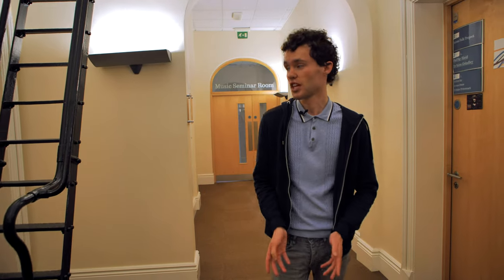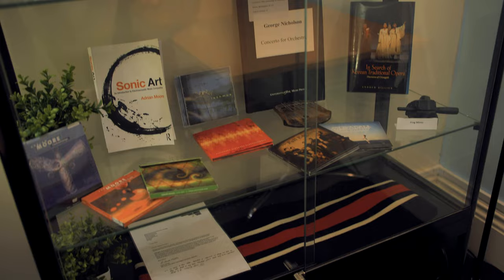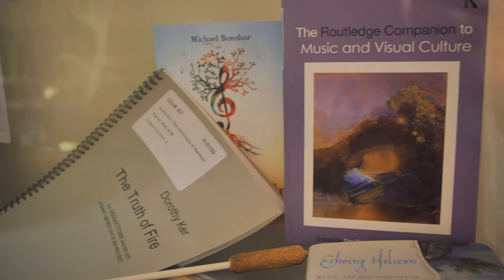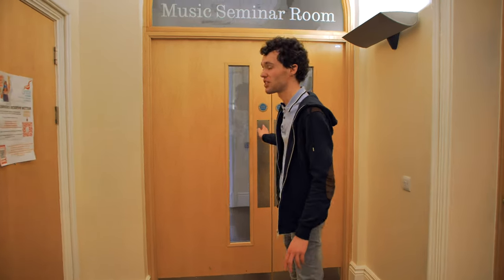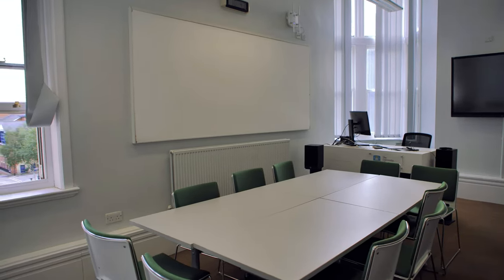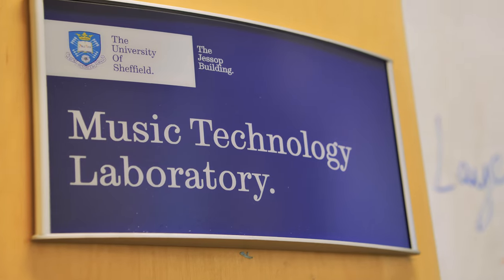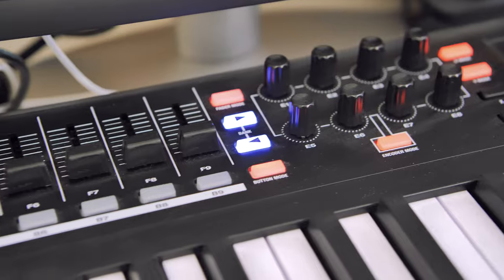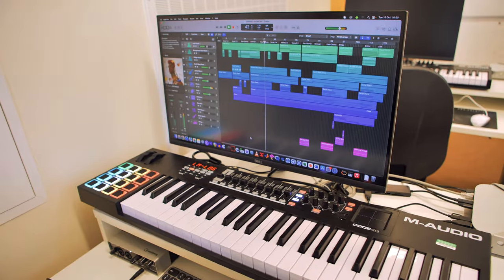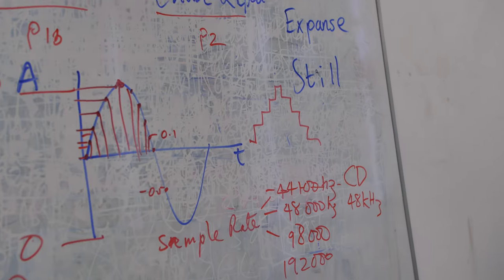The second floor of the Jessup building houses some of our academic tutors, who are world-leading in their research and get involved in the everyday music life around the university. Also through here is one of our seminar rooms, perfect for group research projects and smaller lectures. My favourite room on this floor is our music technology lab, equipped with the latest Apple computers and music technology software such as Logic and Reaper. It's also where tutorials and seminars happen and where students can get to grips with music technology software.